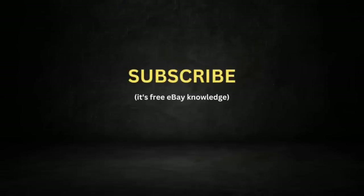Make sure you go ahead and hit the subscribe button if you want to learn a thing or two about how to sell on eBay. Let's dive into the video and I'll show you what I'm picking up.